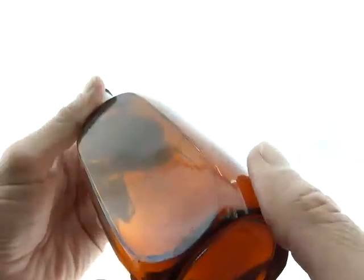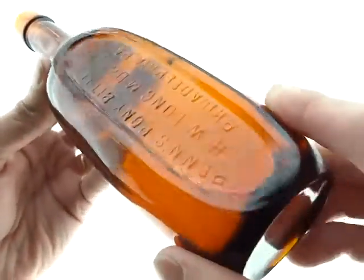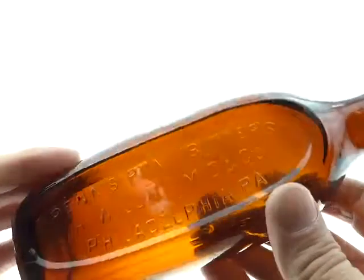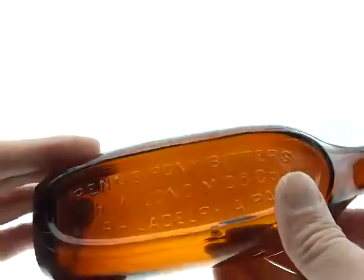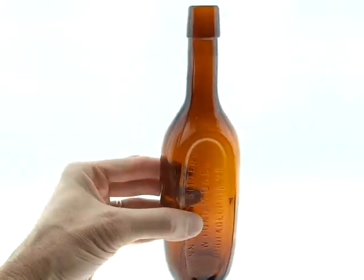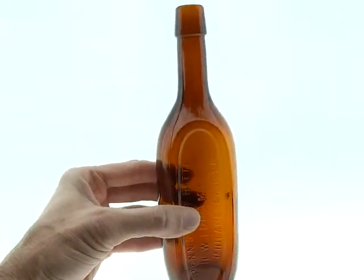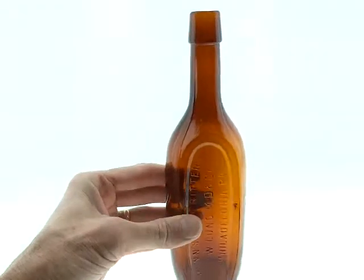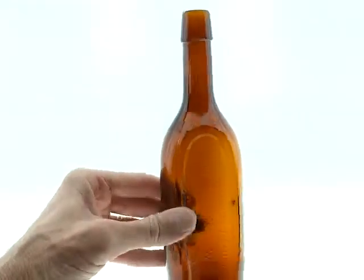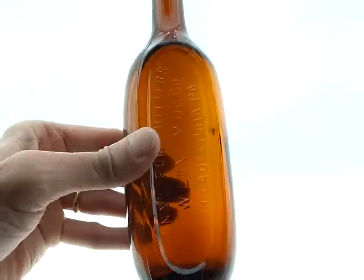I think this thing has been cleaned. I'm not going to say absolutely, but it does have some telltale signs. But when it sits there, it looks really nice. The color is right on the money here.